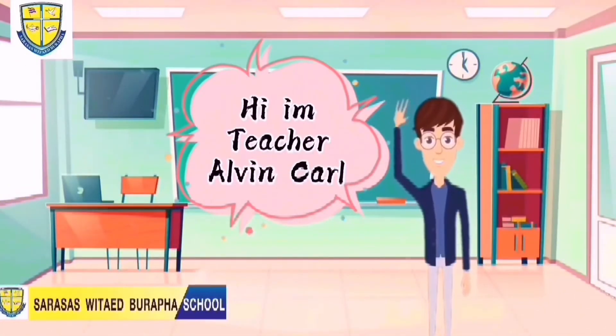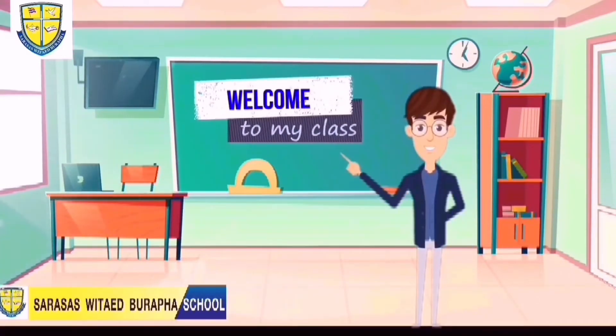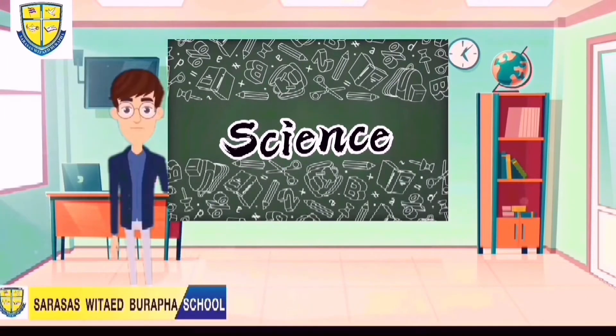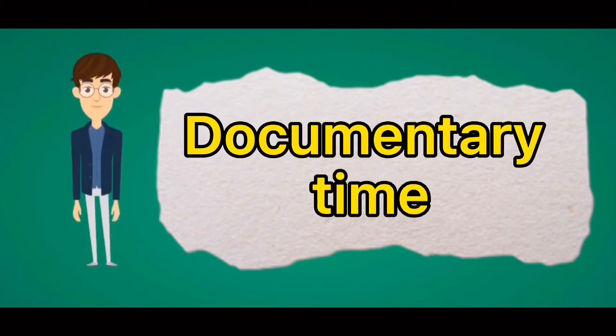Hello students, good day. I'm Teacher Alvin and I will be your teacher for today's online class. Today I'll be teaching science, but before we proceed to our discussion, let's watch first our documentary.